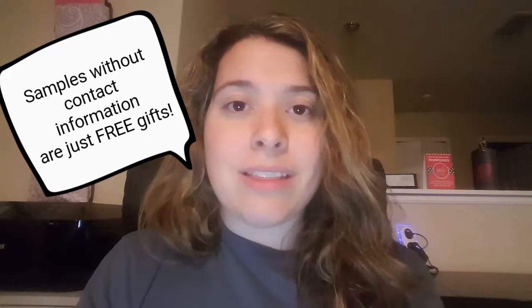So the conversation goes something like this: if they ask for a business card, I say I'm going to do one better. I'm going to give you samples and all I want from you is your honest opinion on how you like them. I'm going to contact you in a couple of days, so if you can fill out your information here, I can contact you.